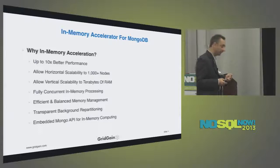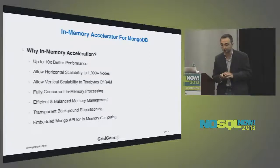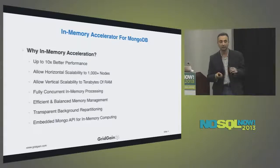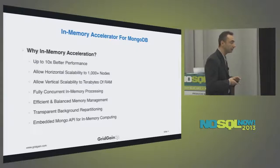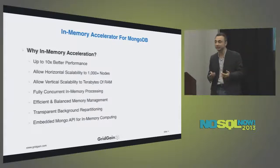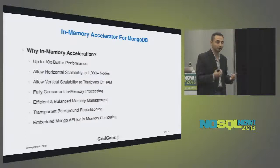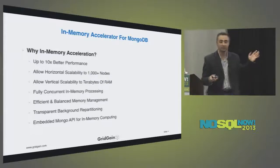When I say performance, I want to be specific. We're not improving single-query latency per se — if you're sending one query it will probably take the same time as on MongoDB. The value we provide is under load. MongoDB does have problems under load — once you scale beyond 24 nodes, beyond terabytes of data, you will run into performance and scalability issues. We're not decreasing single-query latency but we are increasing throughput and removing bottlenecks. If your system can process 5,000 requests per second, with our accelerator it can process 50,000.